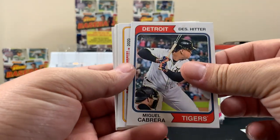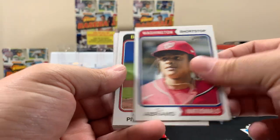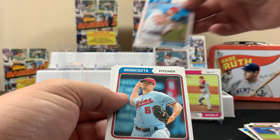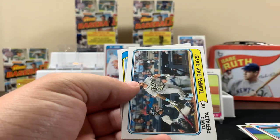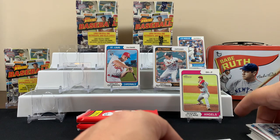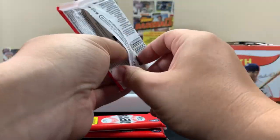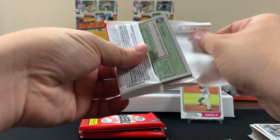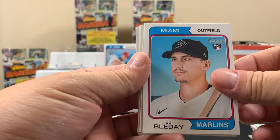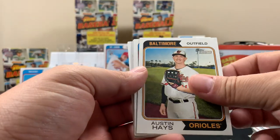Keeping it rocking. Miggy — I have that card. Abrams, so I need another one. Nolan Gorman rookie, that's a pretty cool one. Marcus Wilson. I think I have all the Aaron Judges out of this set except the autograph. It says look for exclusive limited blue parallels — I don't see any blue parallels yet. JJ Bladet rookie.